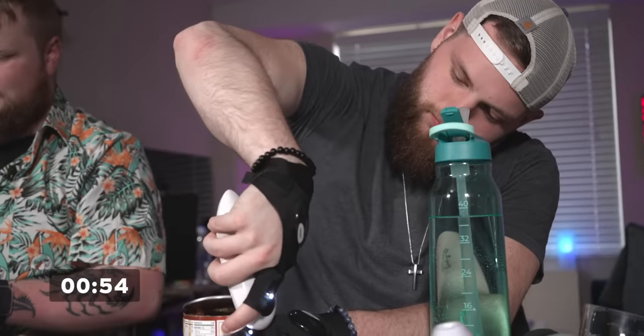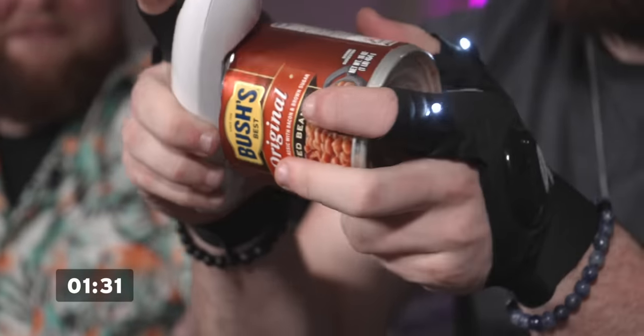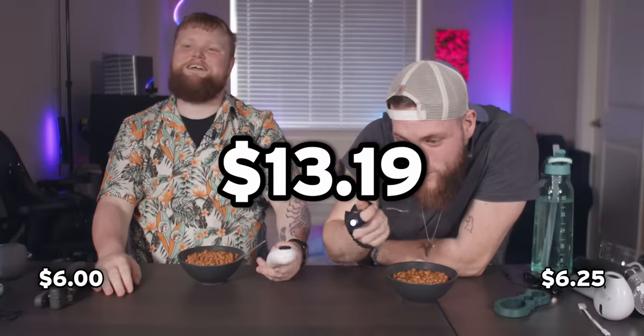How you doing over there, Jude? How much do you think this can opener costs? $6. If it's worth any more than $6, I'm throwing it in the river. I was going to guess $6.25. Jude has 9 points, Bren is still at 4. It is $13.19.